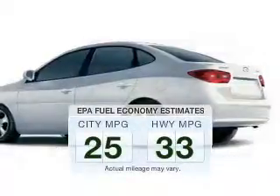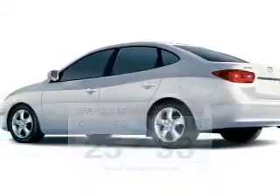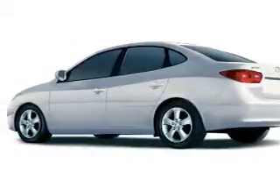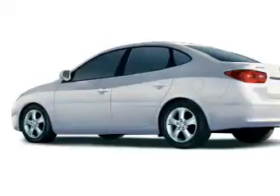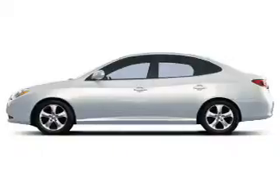Low emissions and the good fuel economy offered in this vehicle are important to you and the environment. The powertrain includes front wheel drive with a reliable engine connected to a smooth shifting automatic transmission. You will appreciate the safety feature of anti-lock brakes.